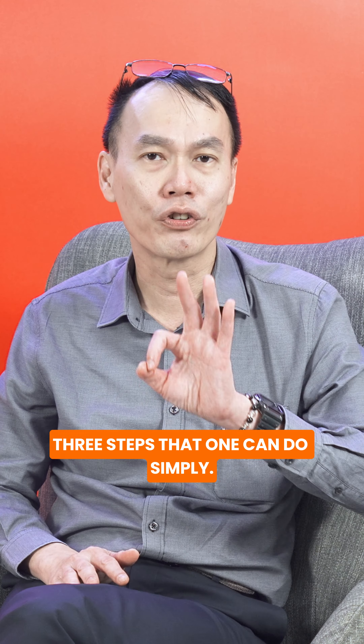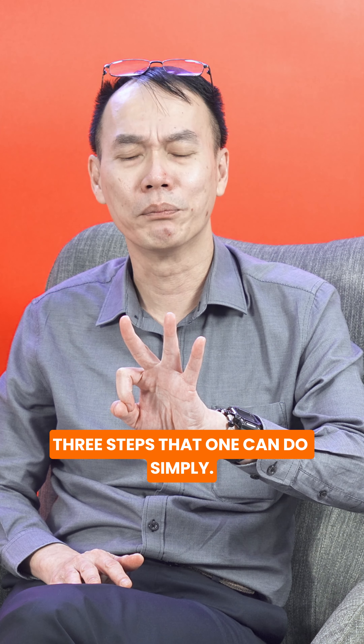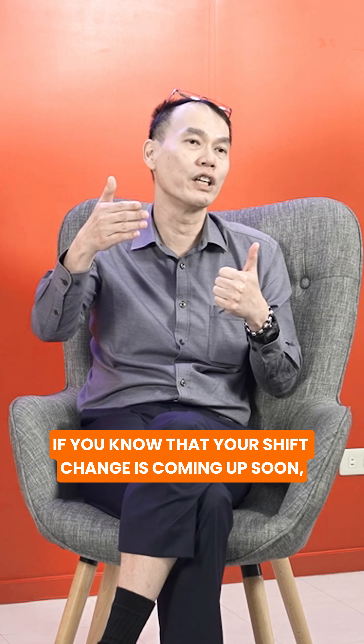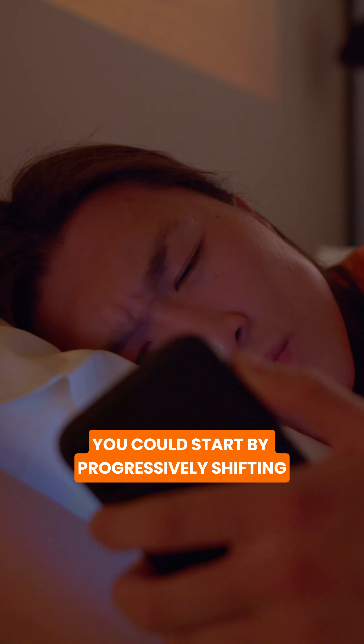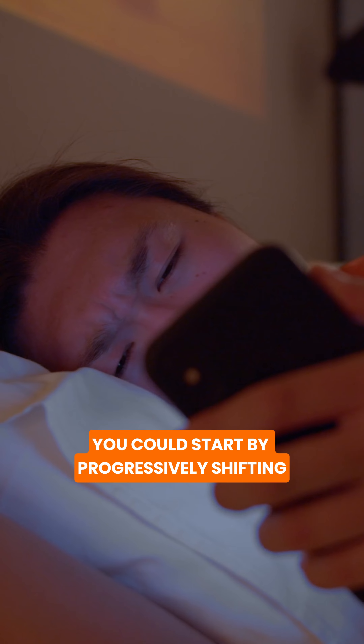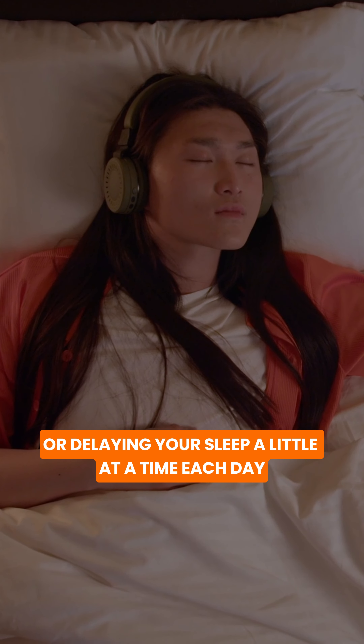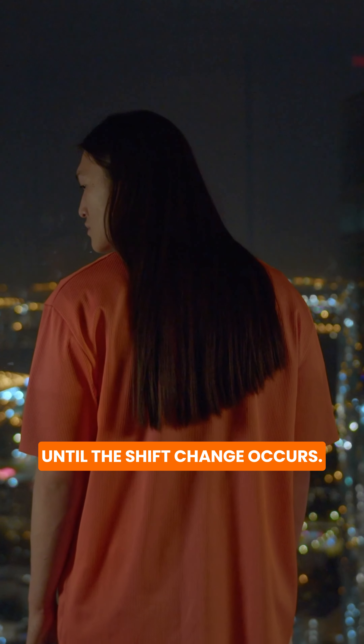There are largely three steps that one can do simply. Number one, if you know that your shift change is coming up soon, you could start by progressively shifting or delaying your sleep a little at a time each day, until the shift change occurs.